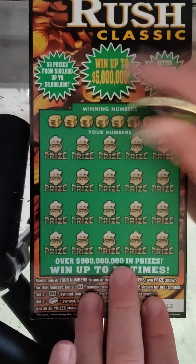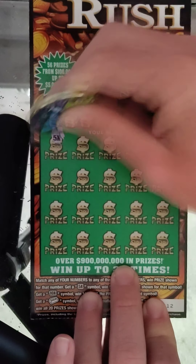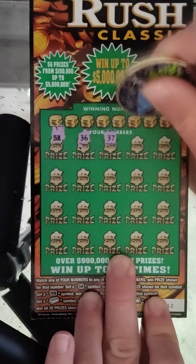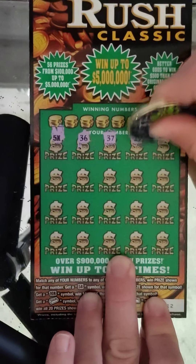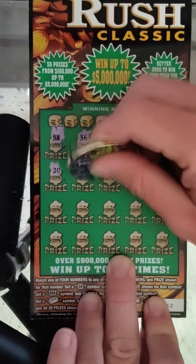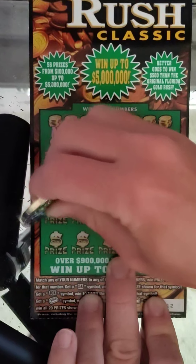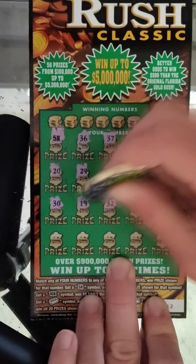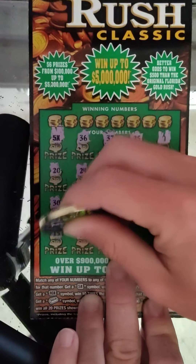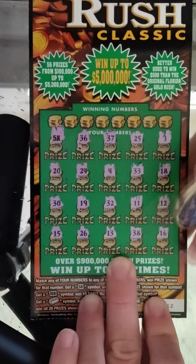This is our last Gold Rush Classic, ticket number 12, and we get a 5x — there we go! Numbers on ticket 12: 36, 37, 25, 1, 20, 24, 4, 33, 18, 30, 19, 32, 11, 12, 15, 26, 13, 38, and 16.